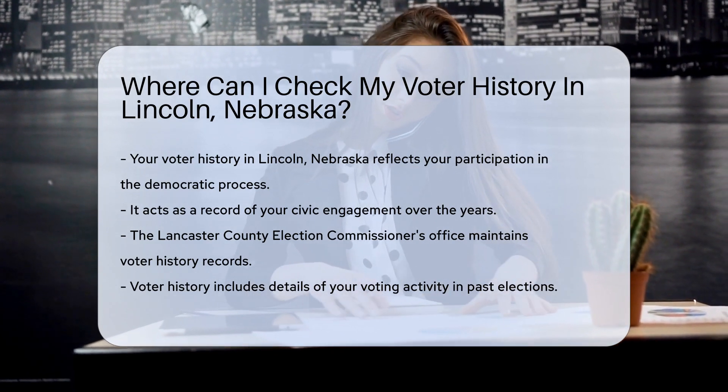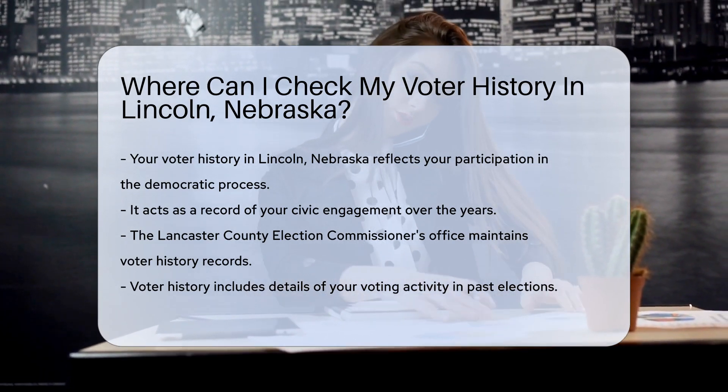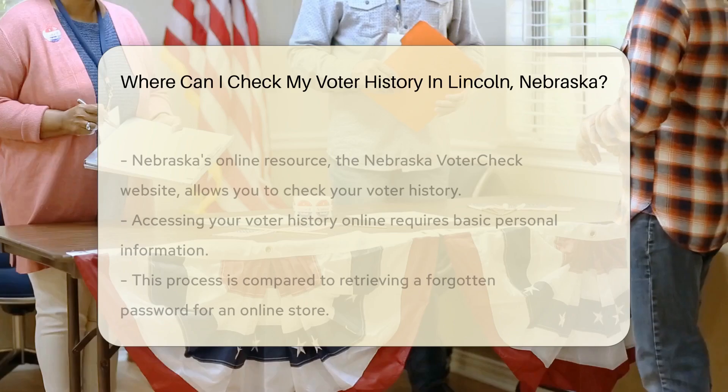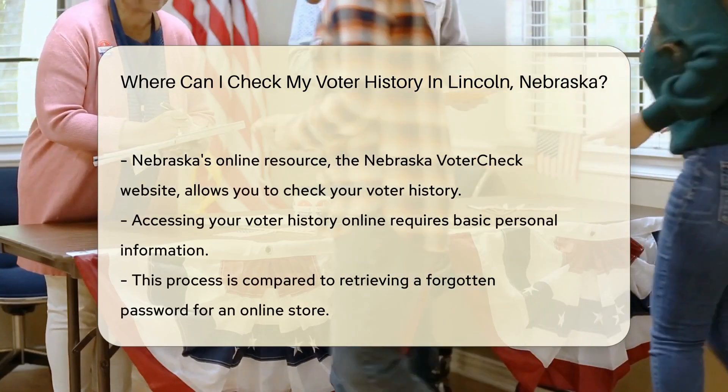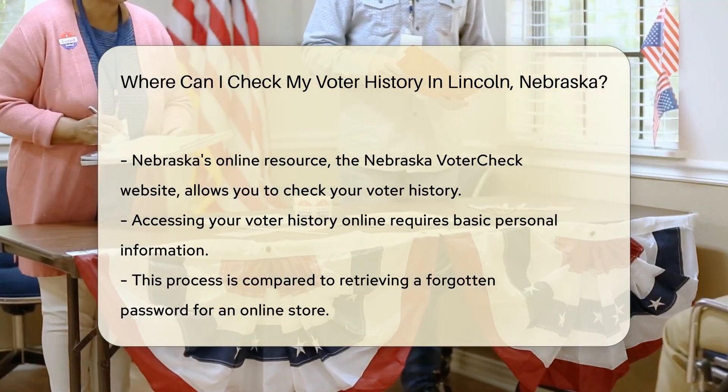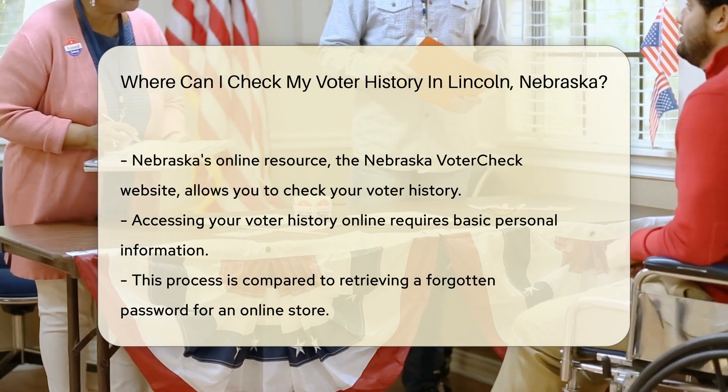You can peek at that history. Voter history isn't just a boring list — it's a badge of honor for citizens who've exercised their right to vote. It's a reflection of your voice in the electoral process. And the good news is, accessing this information is easier than you might think.